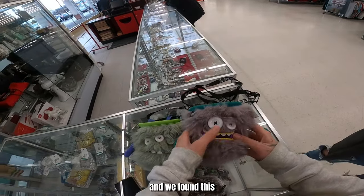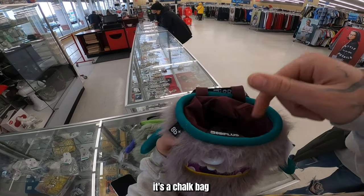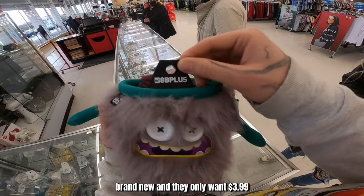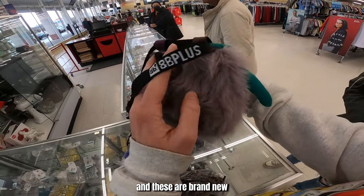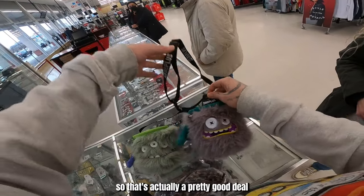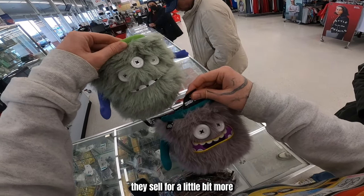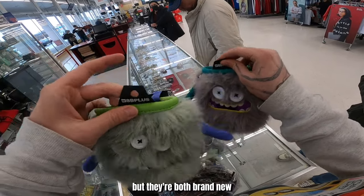We also found this — it's a chalk bag, an 88-plus chalk bag for mountain climbers. They sell for about $50 to $60 brand new and they want $3.99 here, and these are brand new. So that's actually a pretty good deal. The more rare ones sell for a little bit more, but they're both brand new.